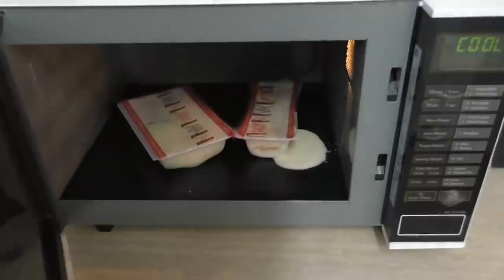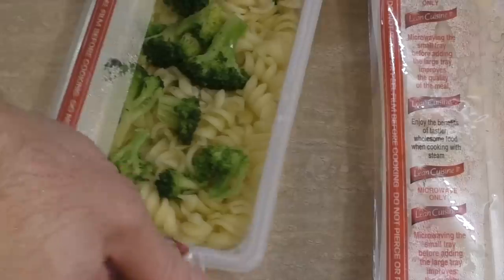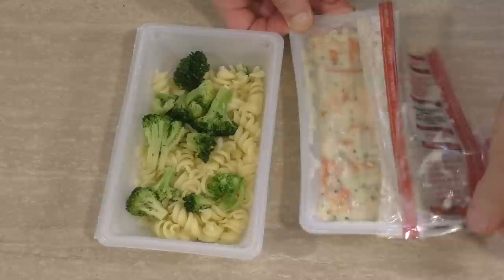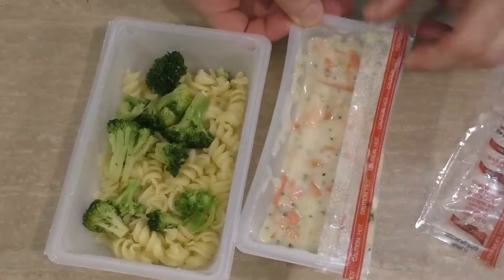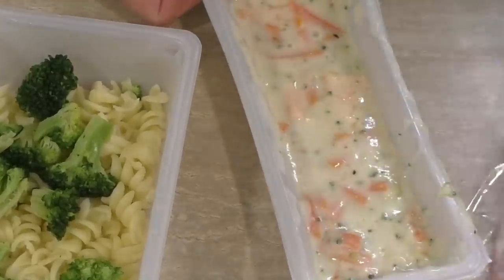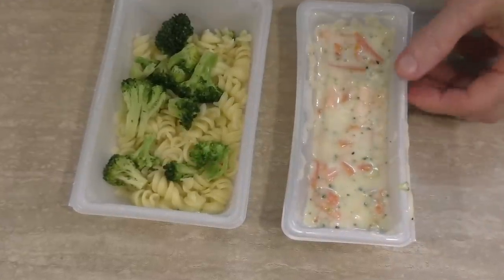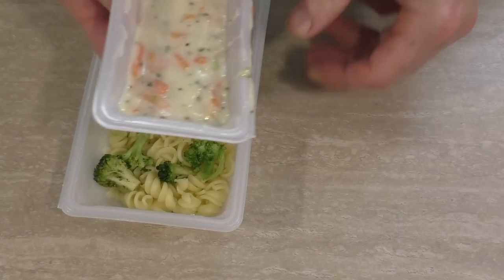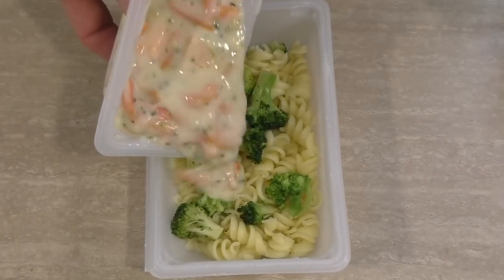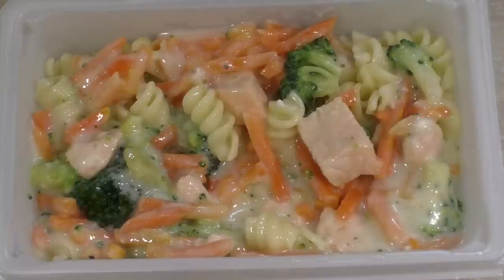Well, that's the meal done. No wonder you lose weight eating this — you spend half your energy cleaning up afterwards! Let's take a look. Lots of broccoli and pasta there. Here's the salmon — straight away I'm getting the most beautiful smell out of this. That smells delicious! So I'm guessing you either eat it separately or mix it in a bowl together — let me just pour it in with the pasta.